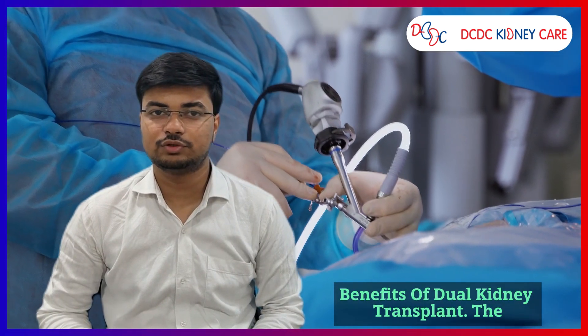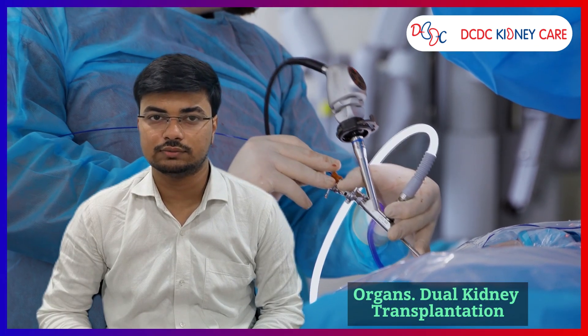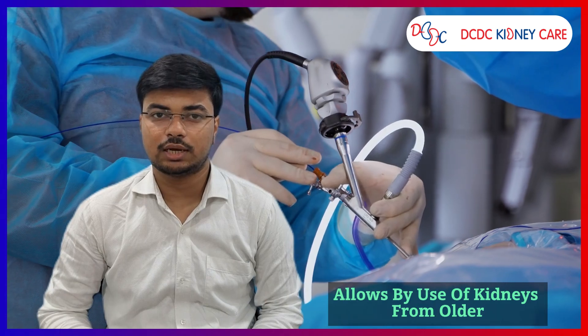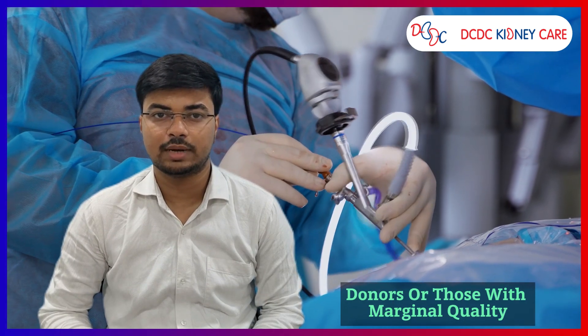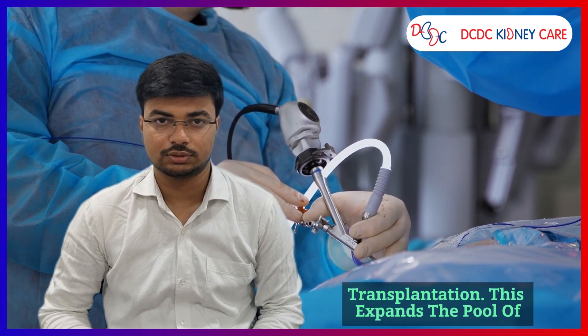Let us discuss the benefits of dual kidney transplant. The first benefit is increased utilization of organs. Dual kidney transplantation allows the use of kidneys from older donors or those with marginal quality which might not be suitable for single kidney transplantation. This expands the pool of available organs and reduces the organ waste rate.